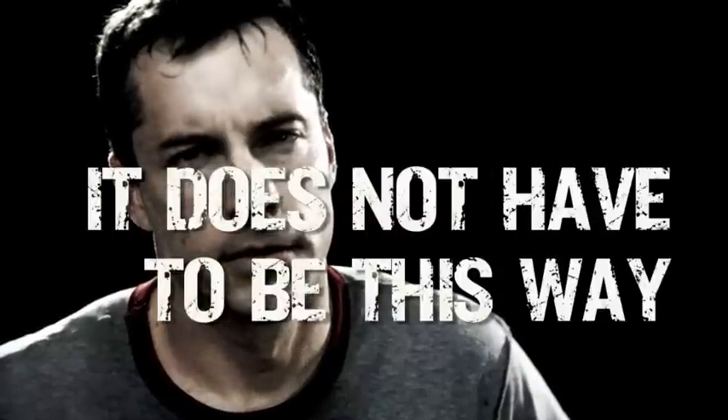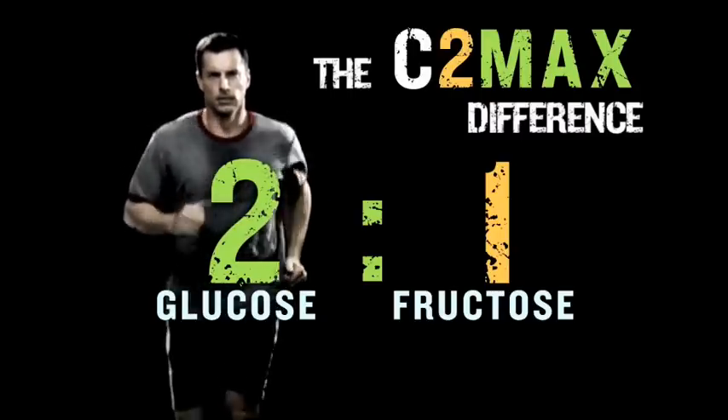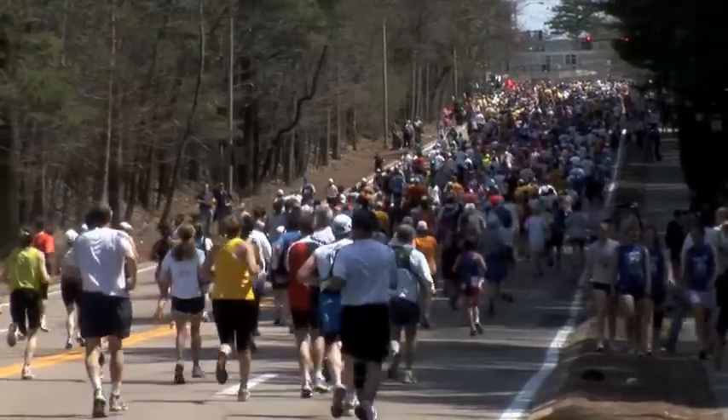It doesn't have to be this way. C2 Max dual source energy blend of glucose and fructose can mean better endurance performance and increased GI comfort during exercise.